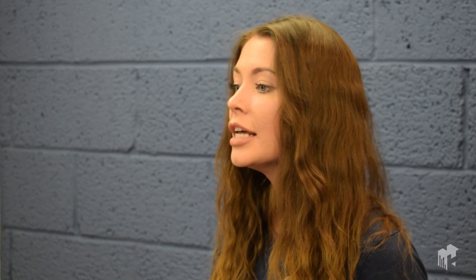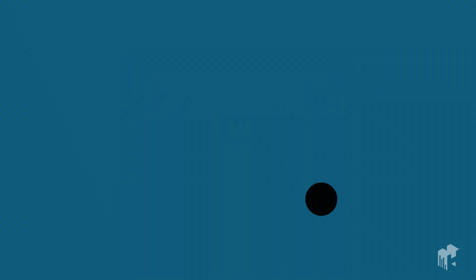Let's use Uber as an example again. Say you have a new user who has just booked their first ride but is yet to opt in to receive push notifications. This is the perfect moment for a pre-permission message to flash up, asking if they want to receive notifications updating them of when their driver is due to arrive. This demonstrates value to the user, and frankly, they'd be silly not to opt in at this point.